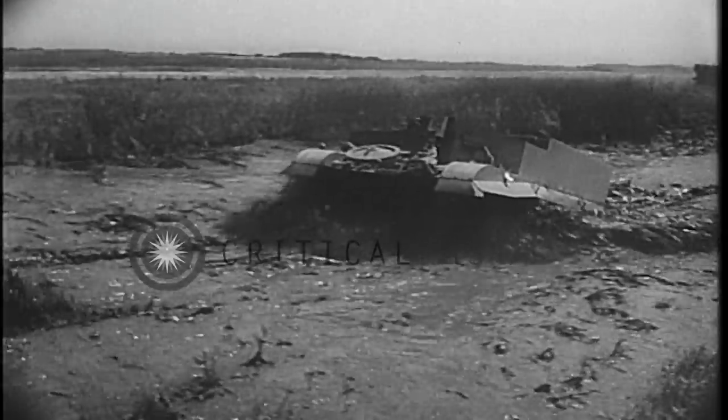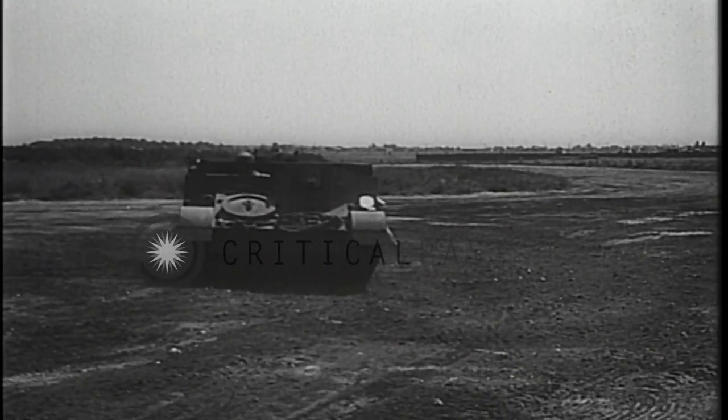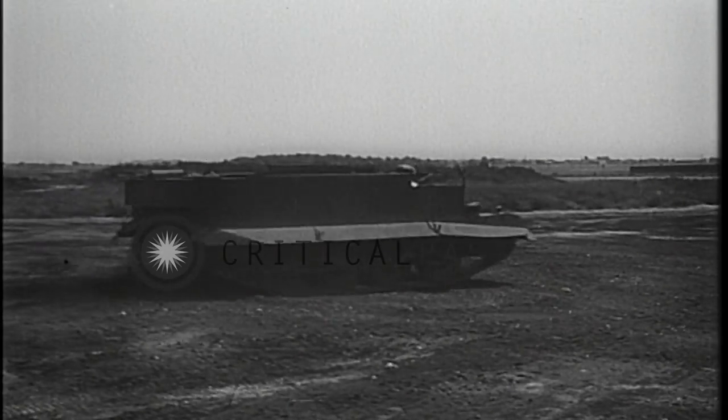Ditches and soggy swamps can't stop or even slow the carrier. Easily controlled, it can swing around in almost no space at all.